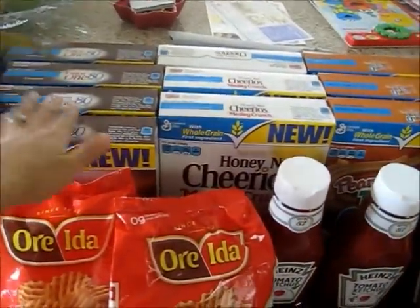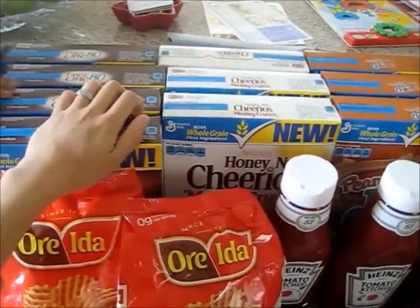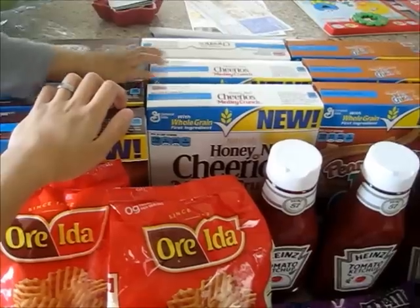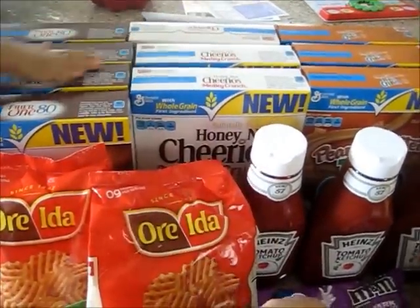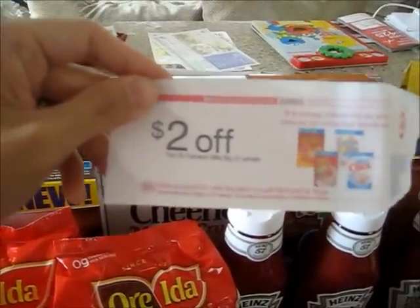So these General Mills cereals are on sale for $2 for $50. And if you buy $5, you will receive a $5 gift card. Also, if you buy $5, you will receive a $2 off Catalina.